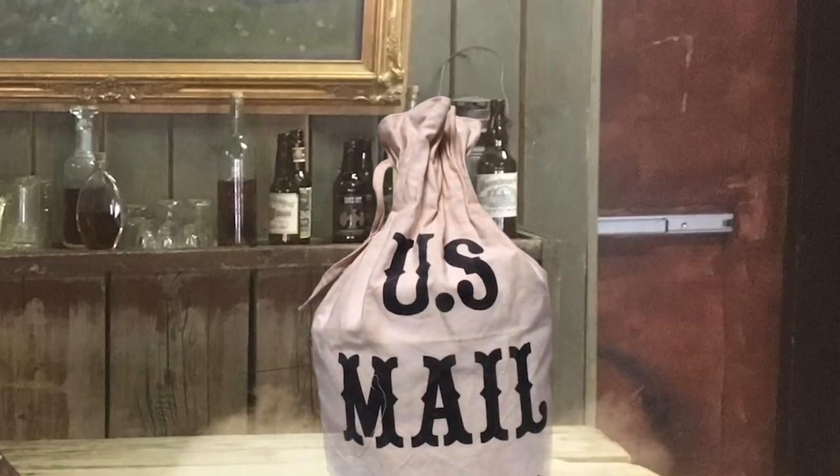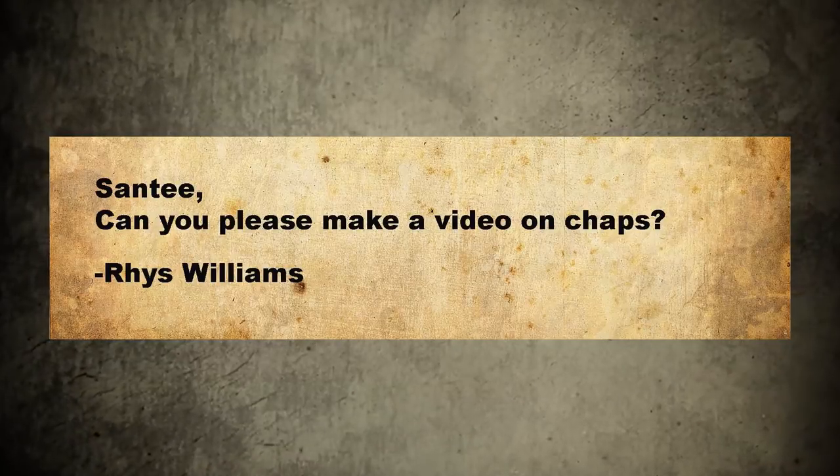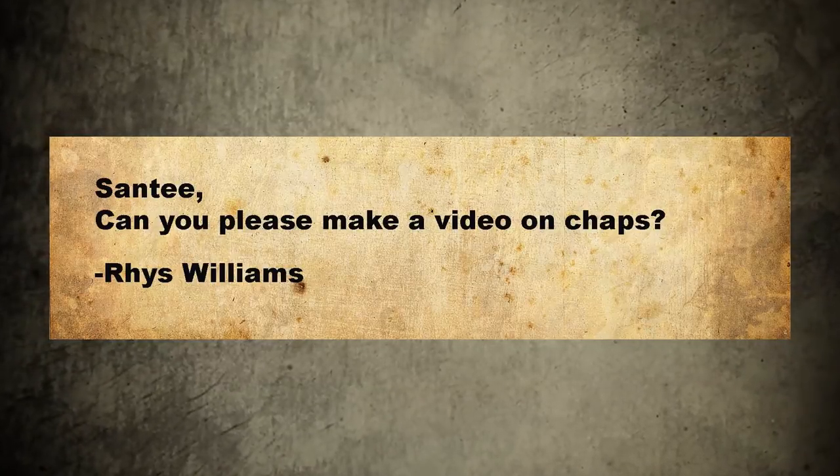Hey there folks, Santee at the Arizona Ghost Riders here. We got a little mail. Santee, can you please make a video on chaps? Reese Williams.